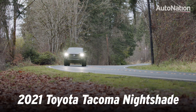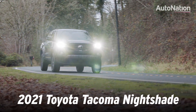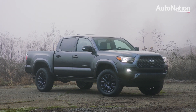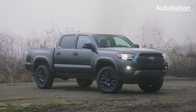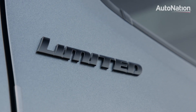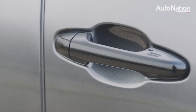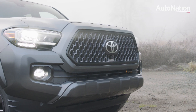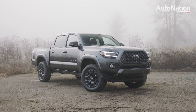The Toyota Tacoma has won over legions of fans, thanks to its reliability and wide selection of available models. For 2021, Toyota has added one more to the mix. This is called the Nightshade Edition. Based on the limited trim, it adds blacked-out trim pieces, special wheels, and a unique grille, giving this dependable workhorse a more street-savvy look.